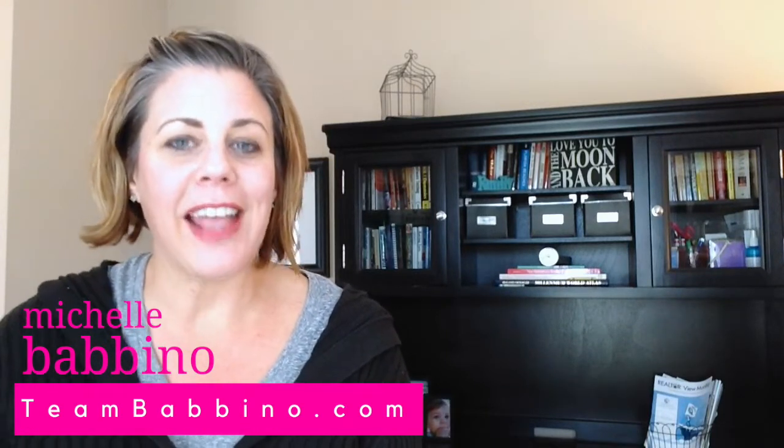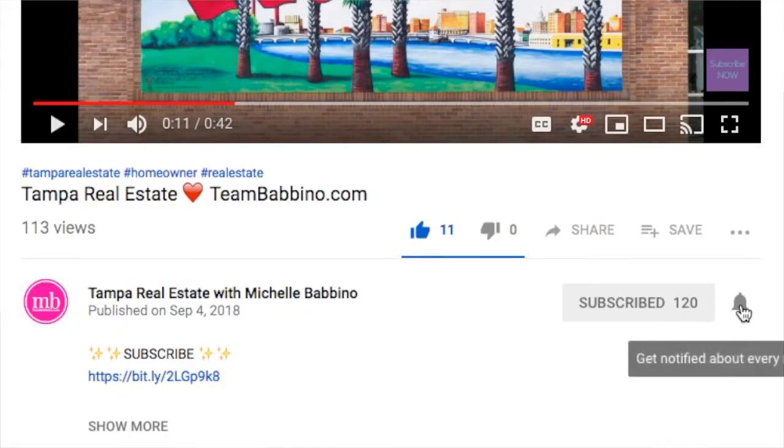But before we do that, I'd like to ask you to consider hitting that subscribe button down below and hit that little notification bell. That way you're notified every time we post a new video.